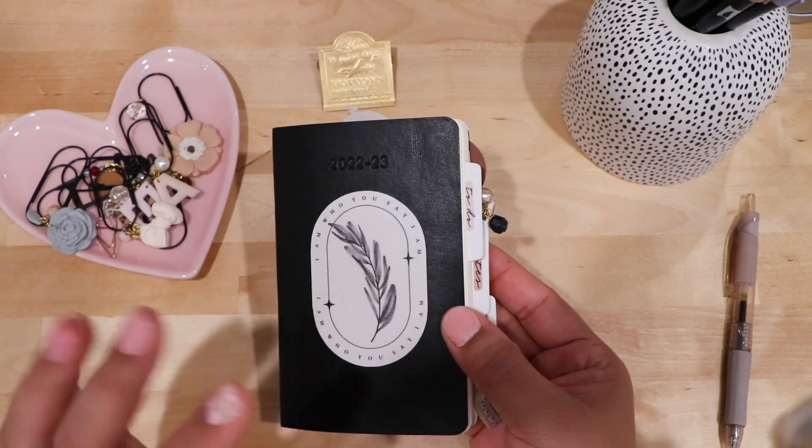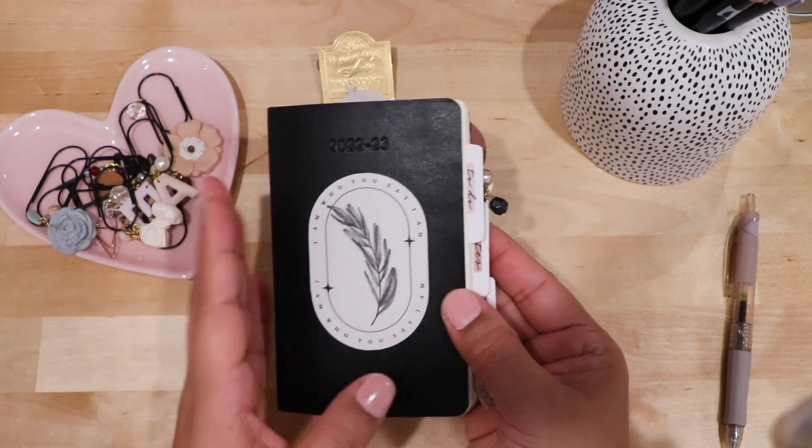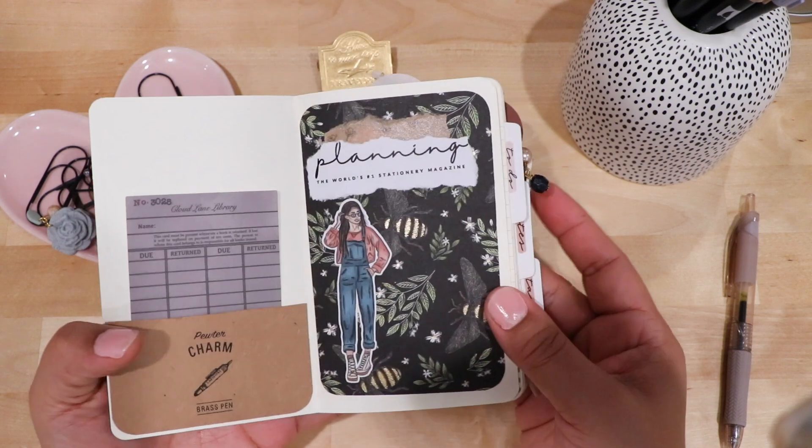It's been a while since I showed you that I started using this. This will be my new purse planner, and I wanted to share what it's looking like so far.